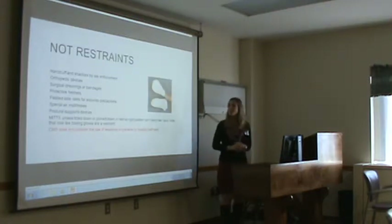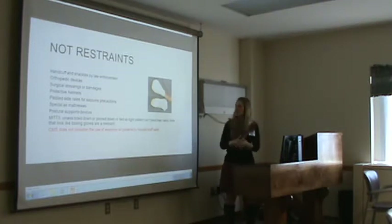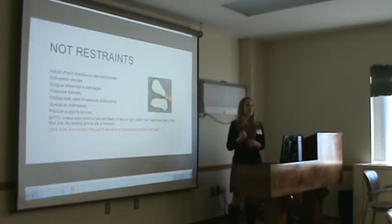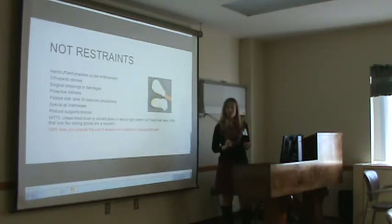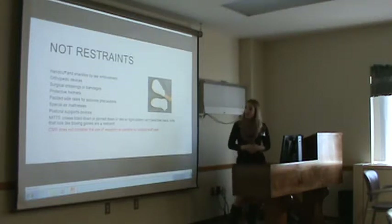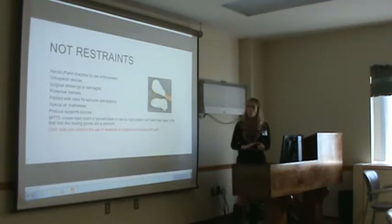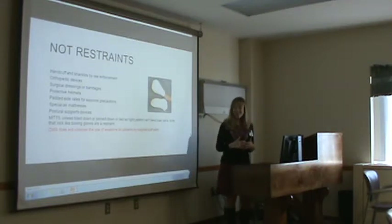There are several things that are not considered restraints. Handcuffs or shackles by law enforcement are not considered restraints. Orthopedic devices, surgical dressings or bandages, protective helmets, side rails used for seizures, special air mattresses, and postural support devices are also not considered restraints.